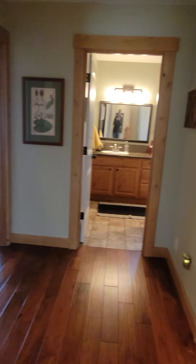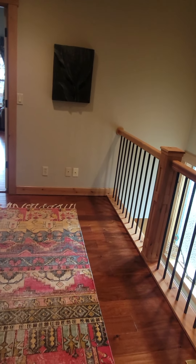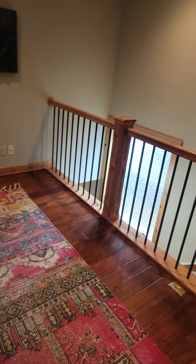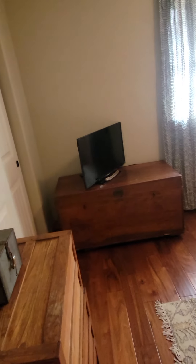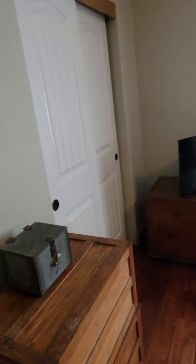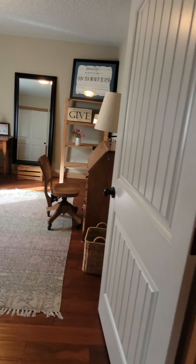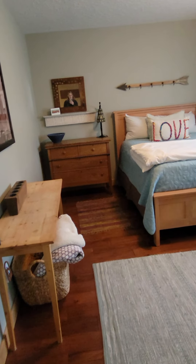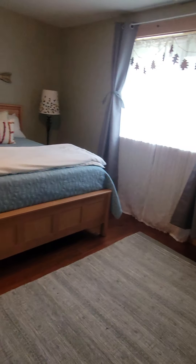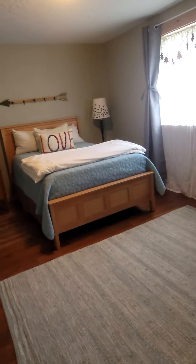Upstairs it's kind of an open area — you could put a desk or something here, a little reading area. Here's one of the bedrooms with a closet, next to another one with a closet, next to another one with a closet.